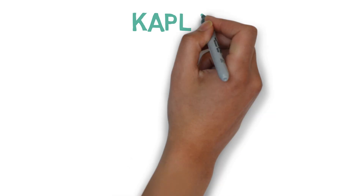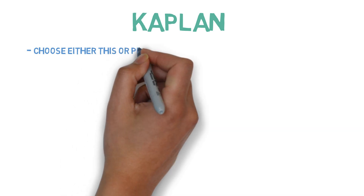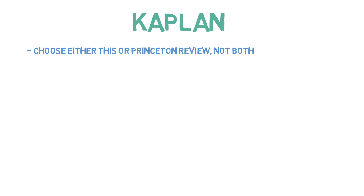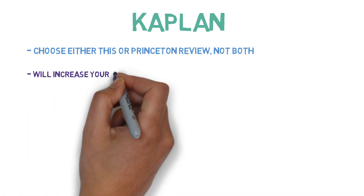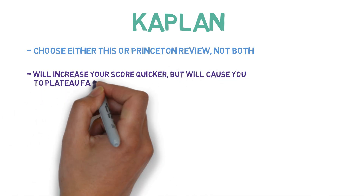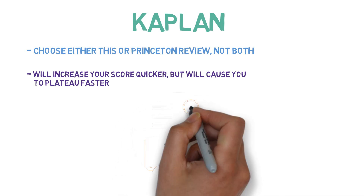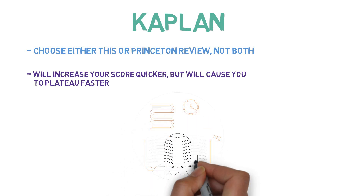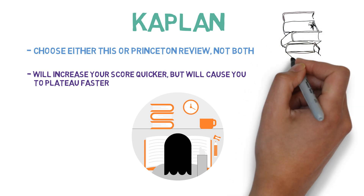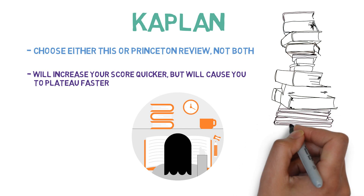Next is Kaplan. You should either be using this or the Princeton Review — you do not need to use both. While the Princeton Review is helpful for achieving a 99th percentile score by over-preparing you to a certain degree, I believe Kaplan resources will increase your score quicker, but you will reach a plateau faster as well. It's still possible to get a great score, but it will be less likely for you to hit the 99th percentile. Not everyone wants to dedicate the time and effort needed to achieve a 99th percentile score, and you can still do very well using Kaplan.